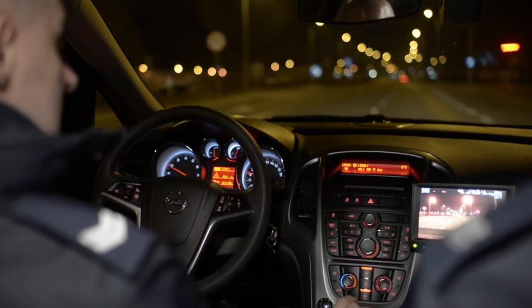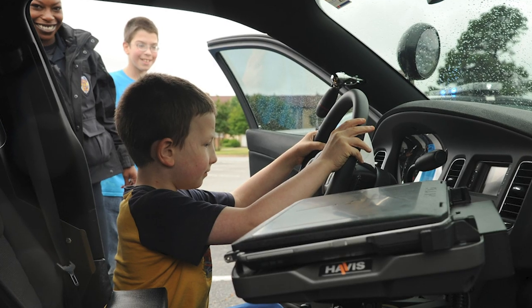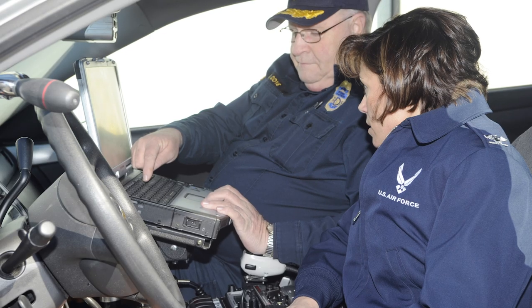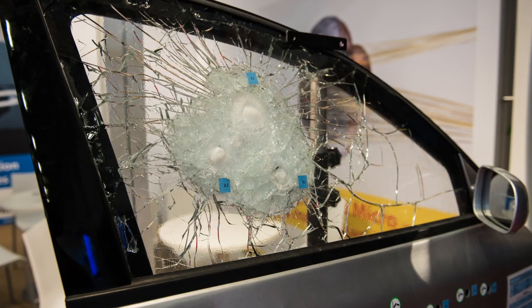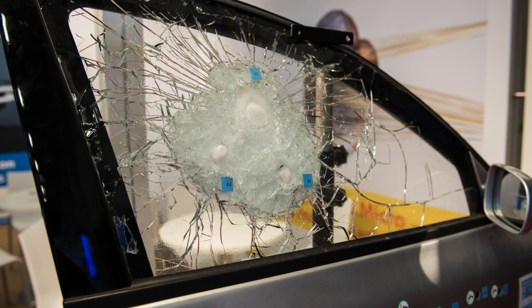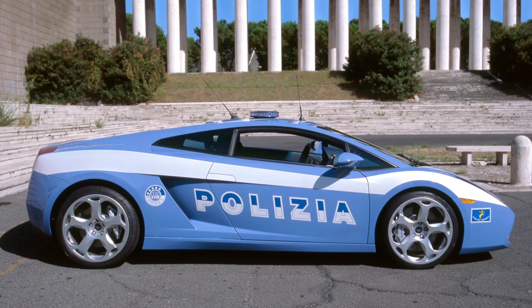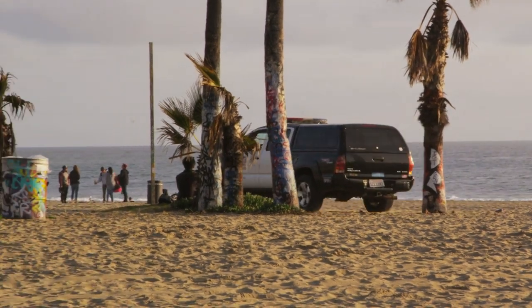Today, officers rely on their cars for a variety of features that make their jobs easier. Whether it be their Wi-Fi-connected laptops, tablets, and built-in computer systems, the consistently upgraded surveillance tech featured on the dashboard, or the armor-piercing bulletproof doors found on some police vehicles, each cop car is like an officer's private headquarters. With self-driving technology around the corner, it will be interesting to see how they continue to develop.